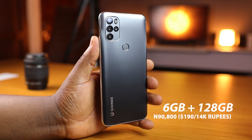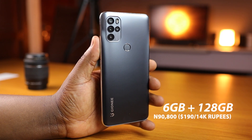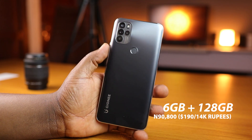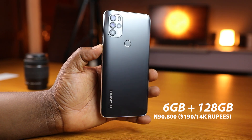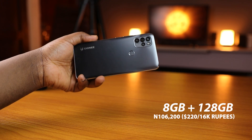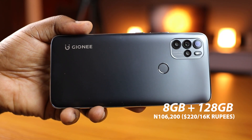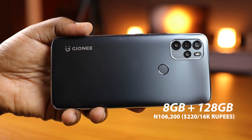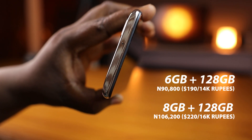The Gionee M15 will be released into the market on the 31st of May, the day this video is published. The 6GB RAM plus 128GB storage variant retails for 90,800 naira, which is about $190 or around 14,000 rupees. The 8GB plus 128GB variant retails for 106,200 naira, which converts to about $220 or about 16,000 rupees.